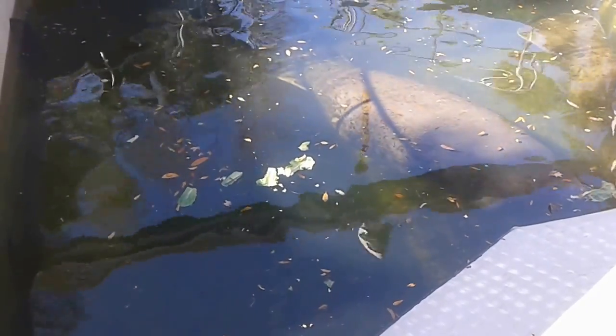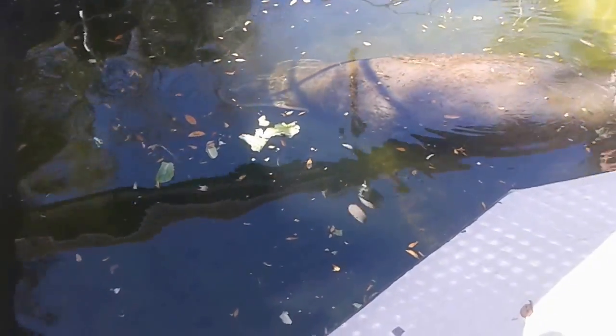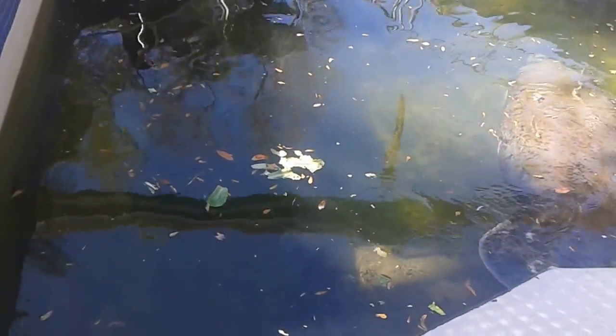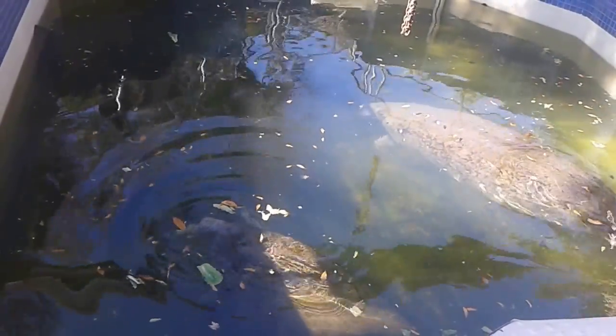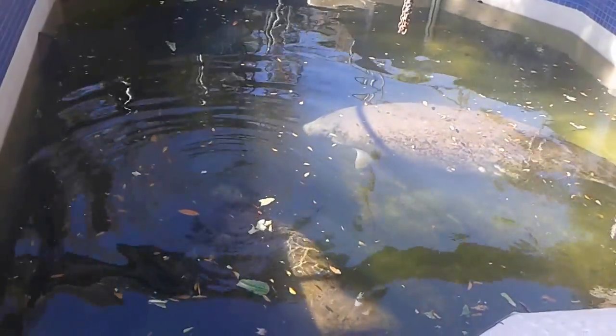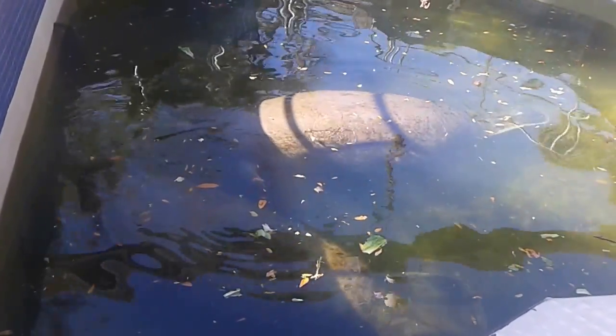Boat strikes are unfortunately very detrimental to the manatees. You can see our girls have old boat strike injuries. There's one right underneath me — it's a little deep and hard to see her now — but she does have some old peeled propeller marks from a previous injury years ago when she was wild. Anyone know what their closest living relative is? An elephant, exactly. If you watch the manatee eat, they eat much like an elephant eats with its trunk. They have prehensile lips — they roll those lips out, grab their lettuce, and roll it back in. Also, on their flippers they have toenails, just like an elephant does on its feet.